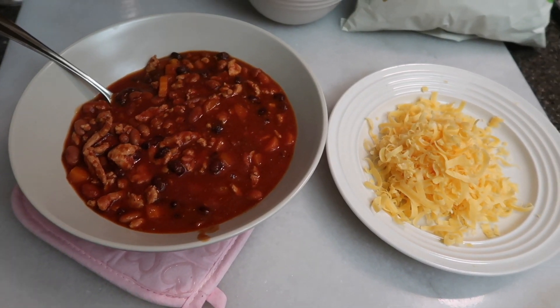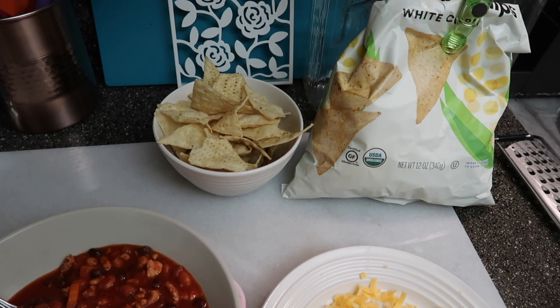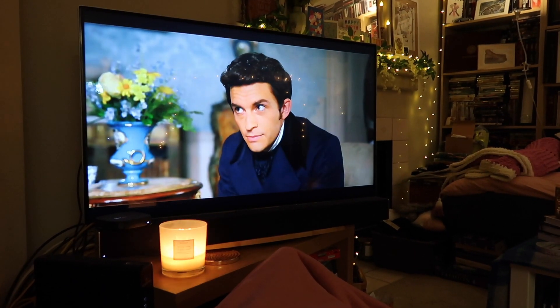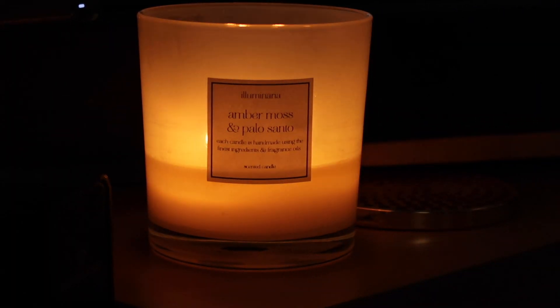I am now going to go get my chili, sit down, and relax and have a lovely, cozy evening. I will see you all very soon in the next vlog. Thank you very much for watching this one. Bye!